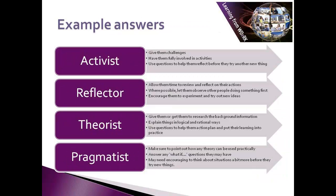Here are some thoughts to compare to the ones you've already considered. With activists, you would probably want to give them challenges, have them fully involved in activities, and use questions to help them reflect before they try something new. For a reflector, you may want to allow them time to review and reflect on their actions, let them observe other people doing something first where possible, and encourage them to experiment and try out new ideas.